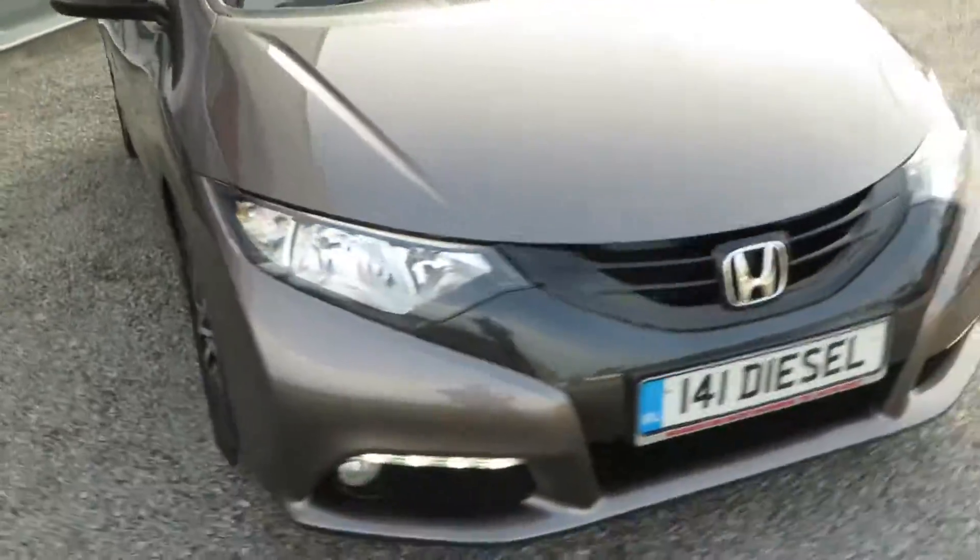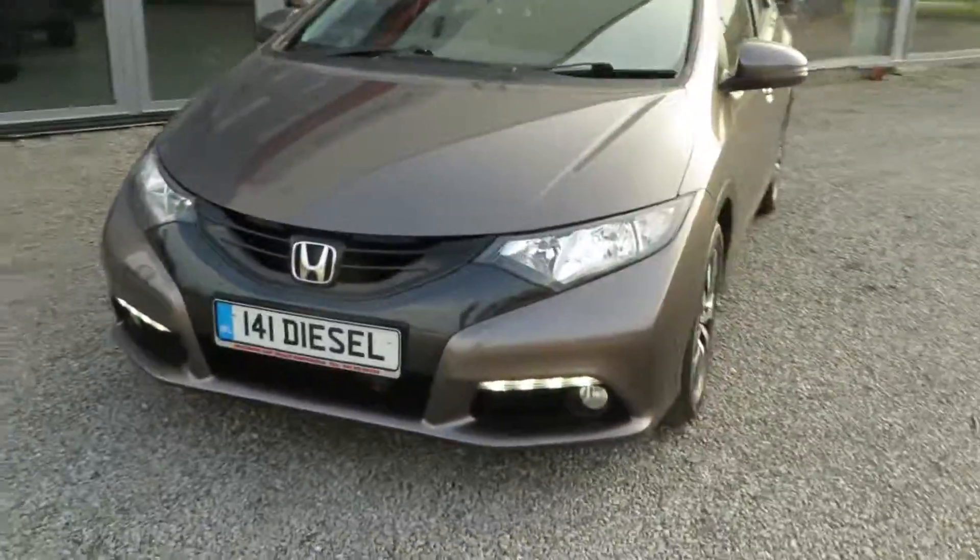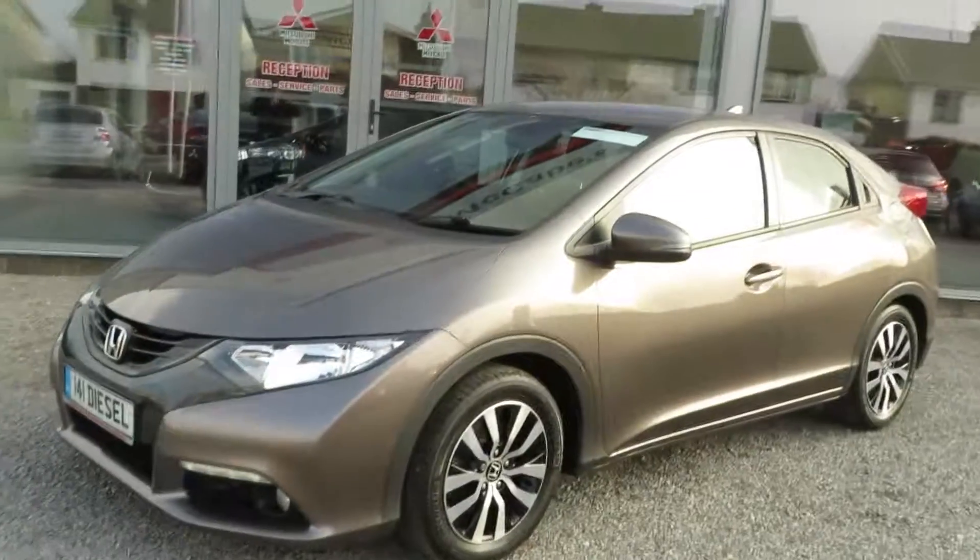So call McCabe's Garage, the Noah Road Draana, to view this immaculate 141 Honda Civic.